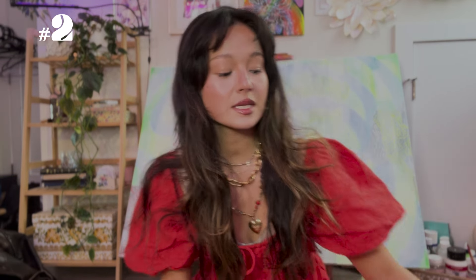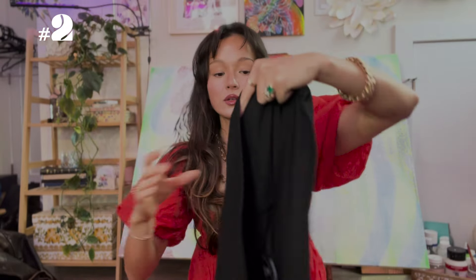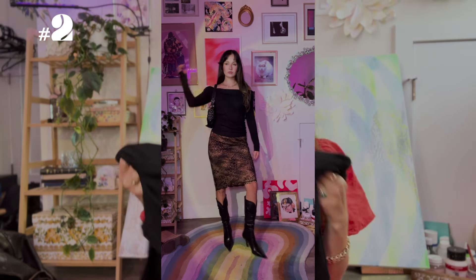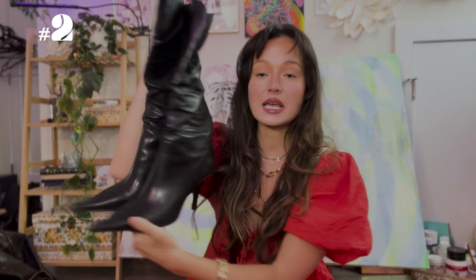The next outfit: I thrifted this cheetah print skirt with lace — it's beautiful and one of my favorite skirts right now. I think it goes for every season and I'm not stopping cheetah print during fall. I also thrifted this off-the-shoulder long sleeve top, perfect for early fall when you don't need a jacket. I paired those with my favorite thrifted boots — Nine West vintage — they're just everything. I wear them every week. I also added my mom's purse. Cheetah print will never go out of style.